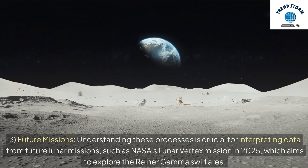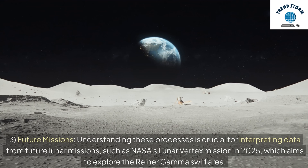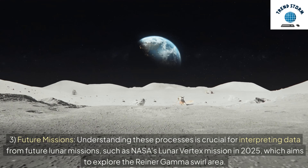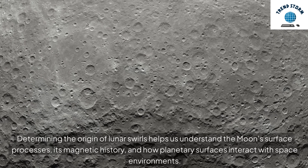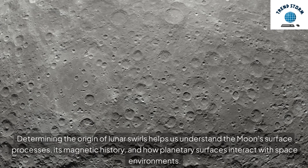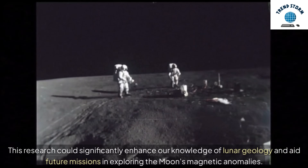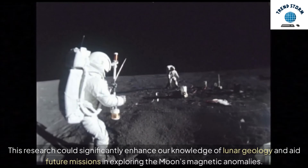Understanding these processes is crucial for interpreting data from future lunar missions, such as NASA's Lunar Vertex mission in 2025, which aims to explore the Reiner Gamma Swirl area. Determining the origin of lunar swirls helps us understand the moon's surface processes, its magnetic history, and how planetary surfaces interact with space environments. This research could significantly enhance our knowledge of lunar geology and aid future missions in exploring the moon's magnetic anomalies.